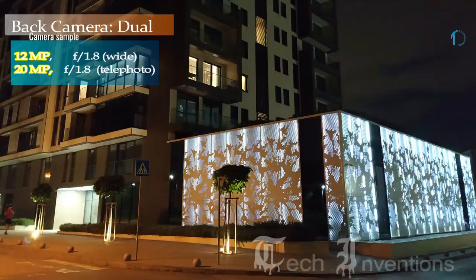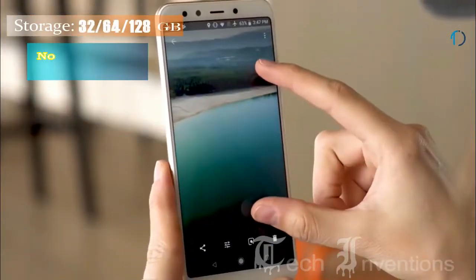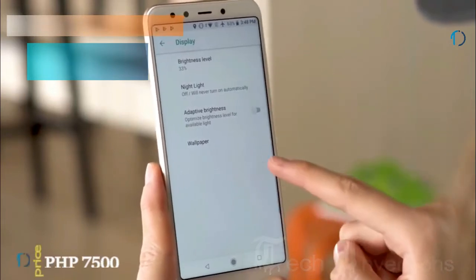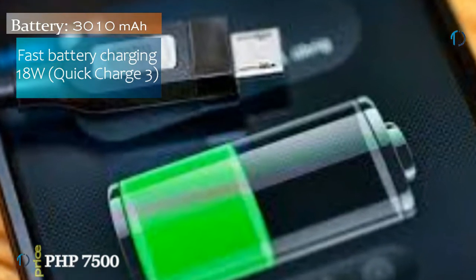It has a dual rear camera setup including a 12-megapixel Sony sensor along with a 20-megapixel camera on the front for selfies. The Xiaomi Mi A2 runs stock Android 8.1, packs 128GB of internal storage, and is equipped with a 3010mAh battery that supports Quick Charge 3.0 fast charging.